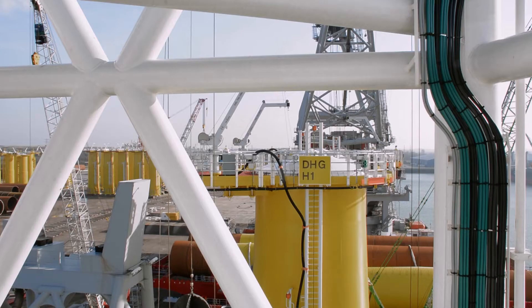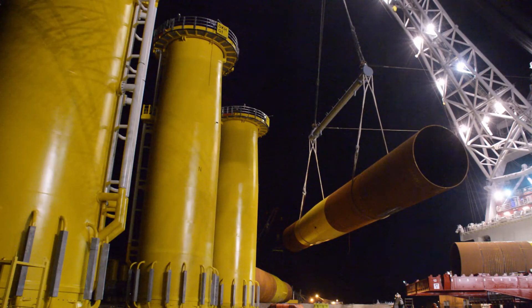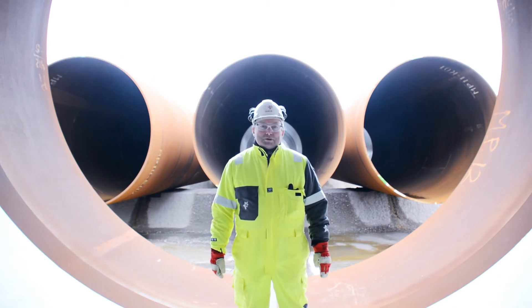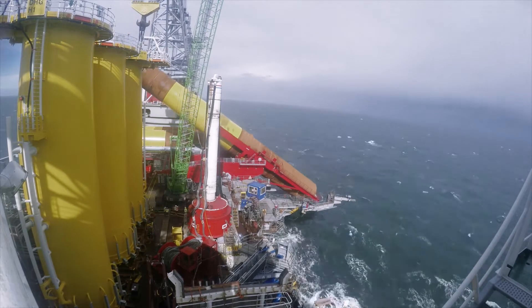The turbines are fixed to the seabed by solid foundations. This is one of the 67 monopiles for the Dudgeon project. The biggest of these monopiles are over 1,000 tons and over 70 meters long.